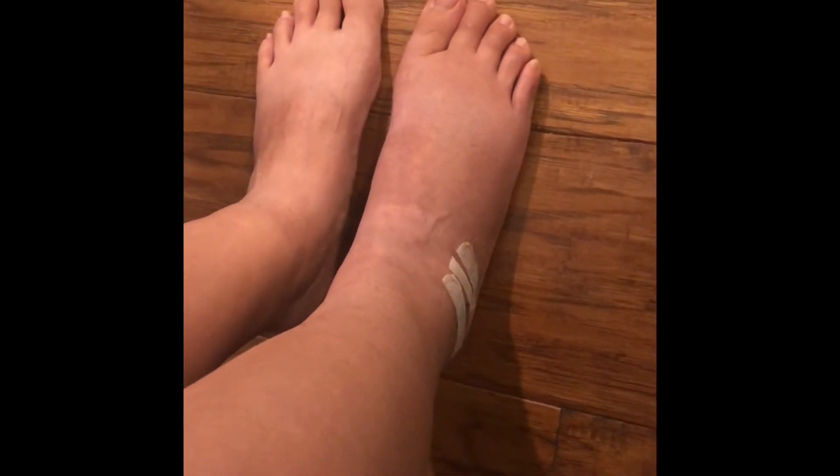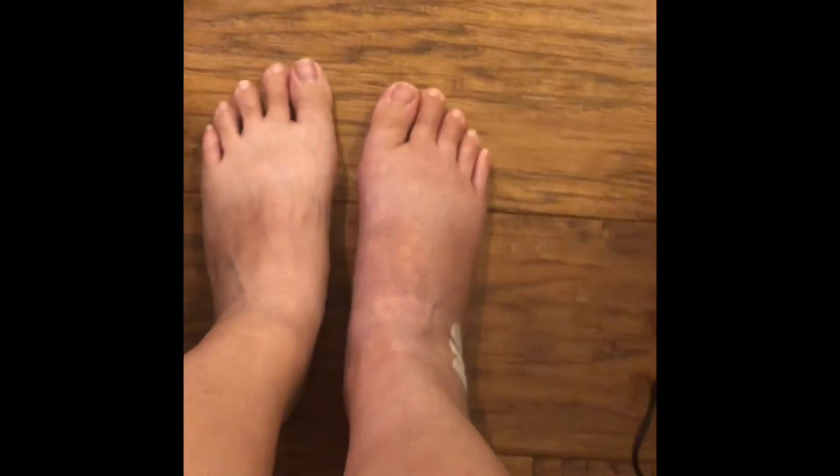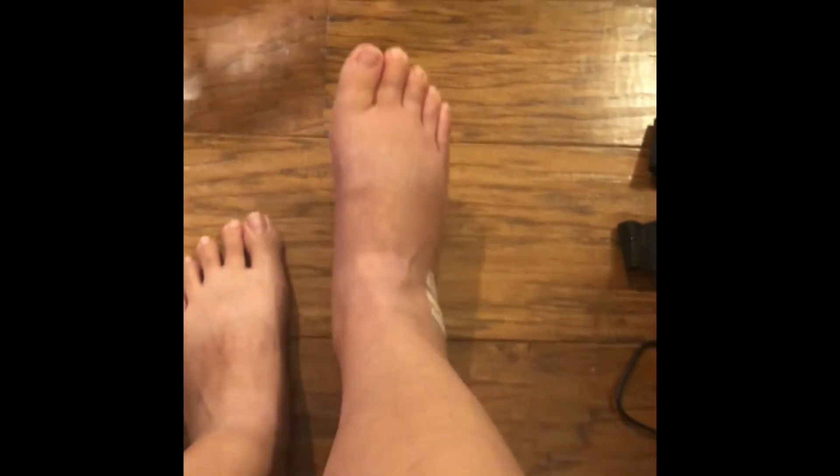Let me switch this camera around. Here's my ankle — the right ankle was the one I had surgery on about a month ago. I'll bring it down so you can take a look at the healing. I still have those little bandage sutures on there.